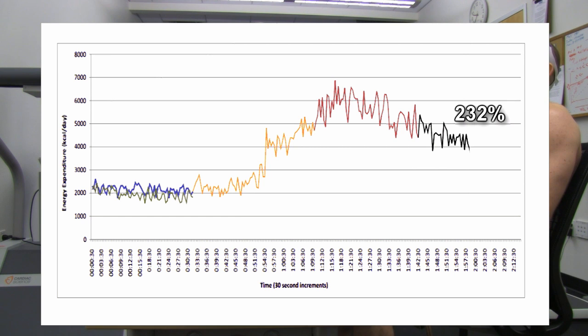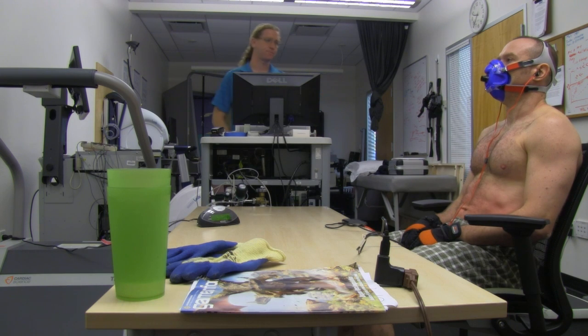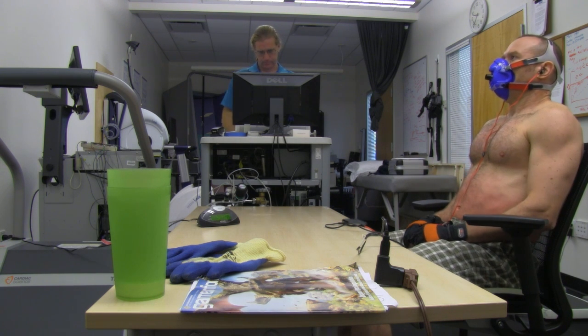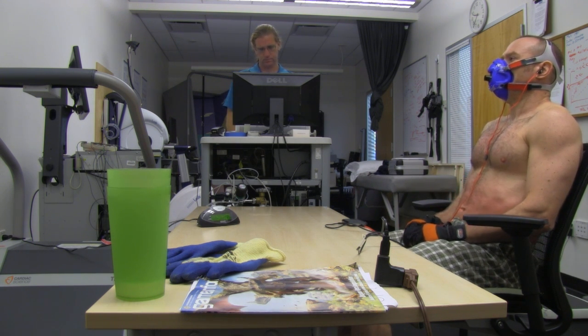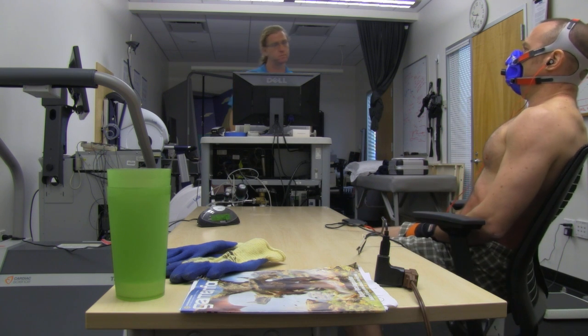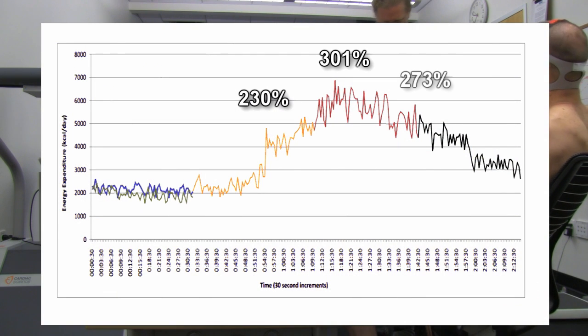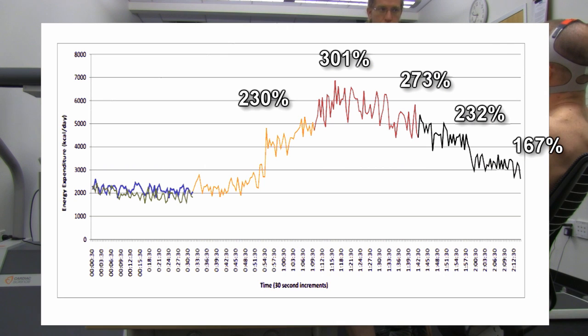So even though we don't have a cold room — which at home is how you should be doing it, relaxing in a cold room after removing your Cool Fat Burner — and even though I'm not drinking any more ice water, I'm still getting well over double my calorie burn for the first 15 minutes. Then for the last 15 minutes of this final 30-minute segment, my calorie burn is around 170%.